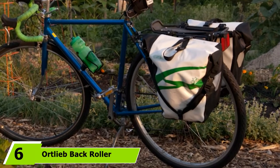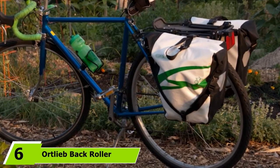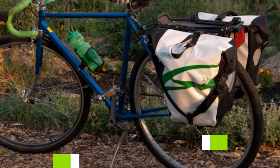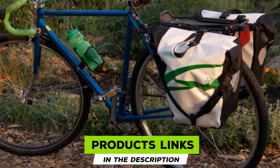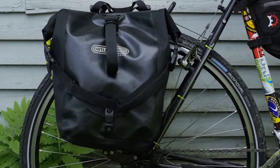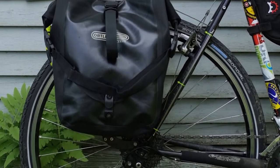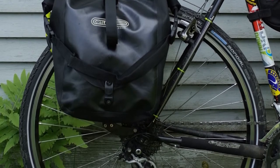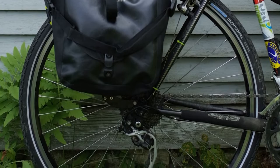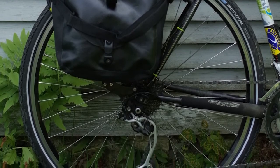The number 6 position is dominated by the Ordlib Back Roller Classic City Pannier. This roll-top pannier from Ordlib is as simple as pannier designs get, but that doesn't take away from its utility. The Ordlib pannier is constructed with a single large interior compartment and essentially no organization, making it ideal for commuters who prefer to stuff their belongings into the bag.